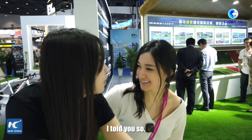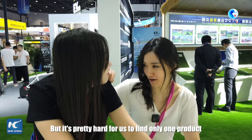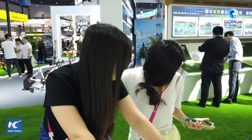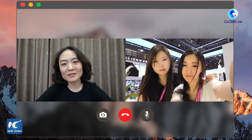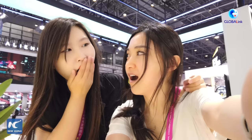It's really a good place to relax. But it's pretty hard for us to find just one product that impresses us the most — our followers love them all. Then the boss calls: 'Hello, yes boss, how's the mission going?' Honestly, they are all amazing. In that case, let's move on to the next mission.